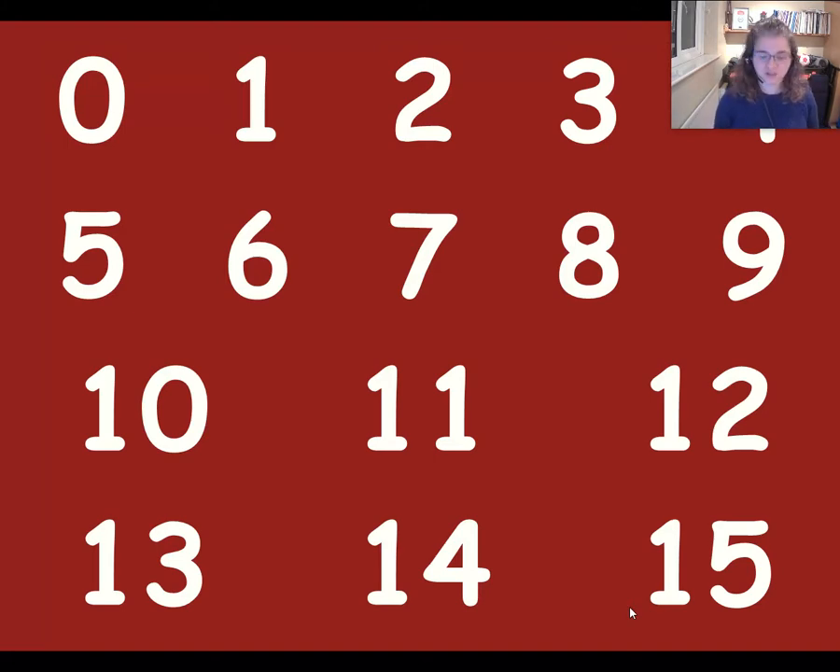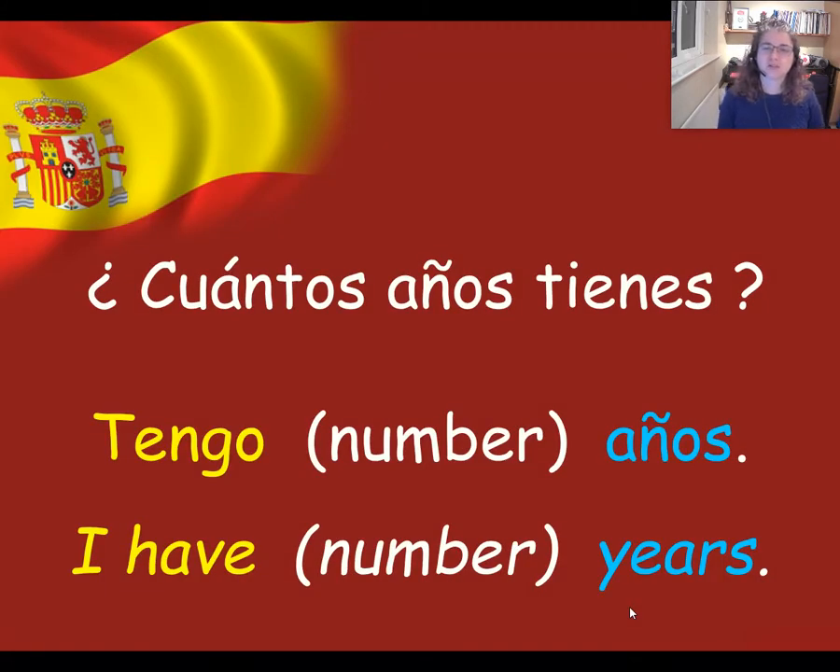Well done, and well done for counting those numbers up to 15 as well. Last time we found out how to say how old we are in Spanish. We found that the question was ¿cuántos años tienes? — how many years do you have? In English, though, it sounds more sensible to say, how old are you? And we found out that to give your answer, you say tengo, which means I have. Then you put the number for your age. And then on the end, we put años with a tilde — años — which means years.